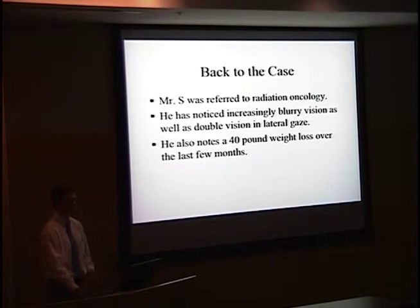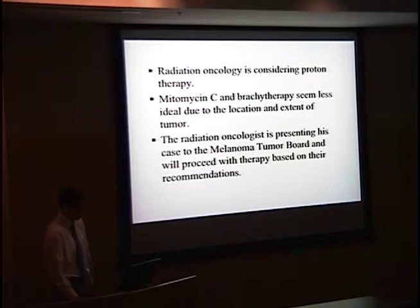Back to our case: Mr. S. was referred to radiation oncology. During the time between surgery and his radiation oncology visit, he noticed increased blurry vision and had developed double vision, especially in lateral gaze. Over the past few months he had also had significant weight loss. They are considering proton therapy; mitomycin C and brachytherapy were felt to be less ideal given the location and extent of the lesions. They plan to present to the Melanoma Tumor Board and proceed based on their recommendations.